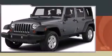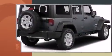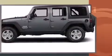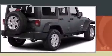Discerning drivers will appreciate the 2015 Jeep Wrangler Unlimited. A 3.6-liter V6 engine pairs with a sophisticated five-speed automatic transmission, providing a smooth and predictable driving experience. Four-wheel drive allows you to go places you've only imagined.